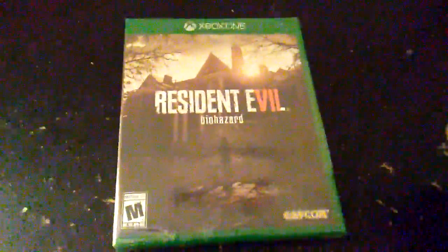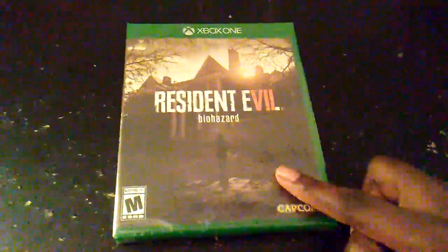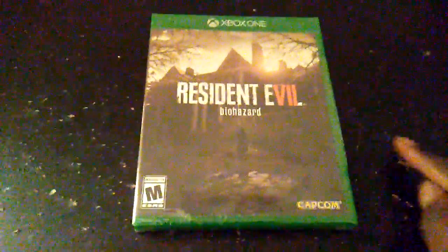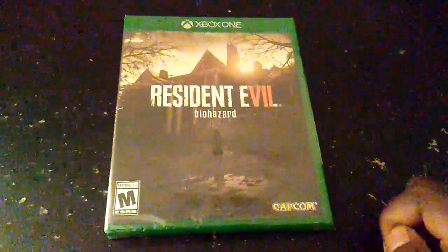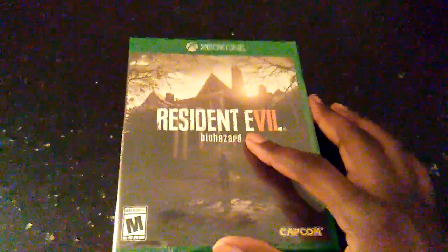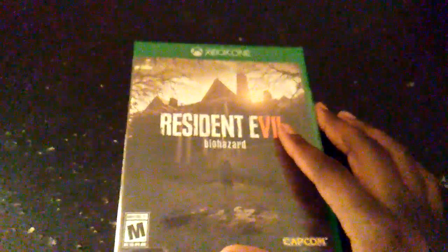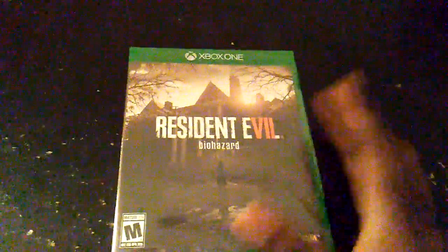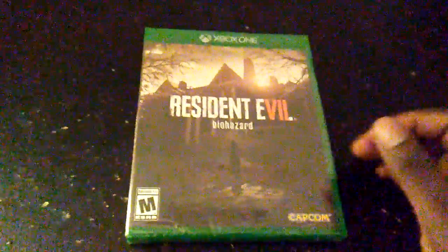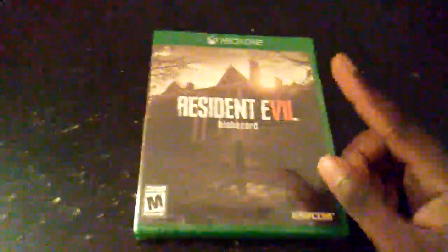What is going on everybody, Ace the Game here, bringing you guys another unboxing — Resident Evil 7 Biohazard, a game from Capcom. I've been a huge fan of Resident Evil games; I play literally almost all of them, going back all the way to the very old Resident Evil games for PS1, Resident Evil 1, 2, and 3. One of my favorite Resident Evil games of all time is probably Resident Evil 5 — I like that story.